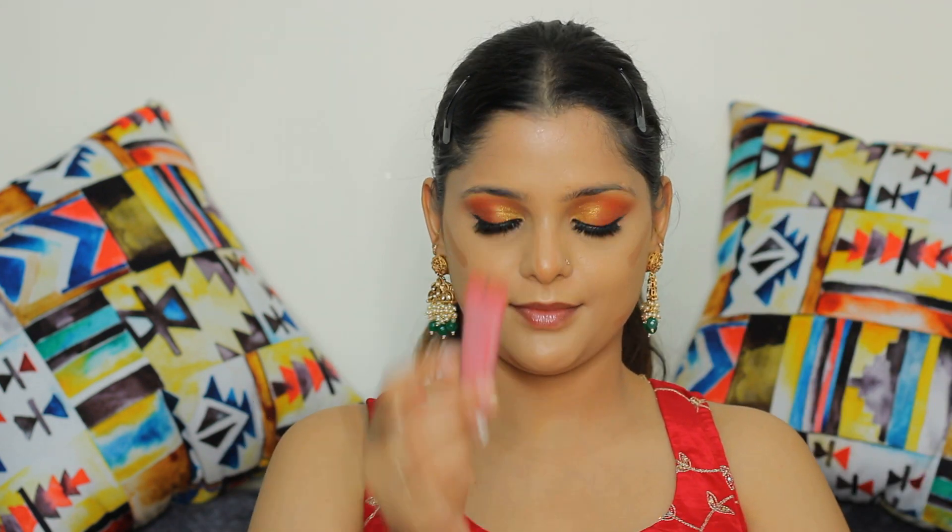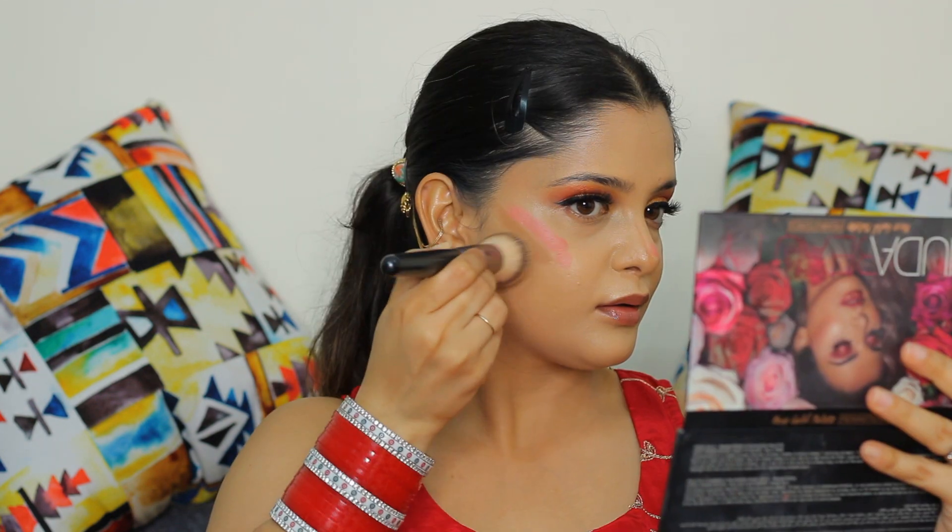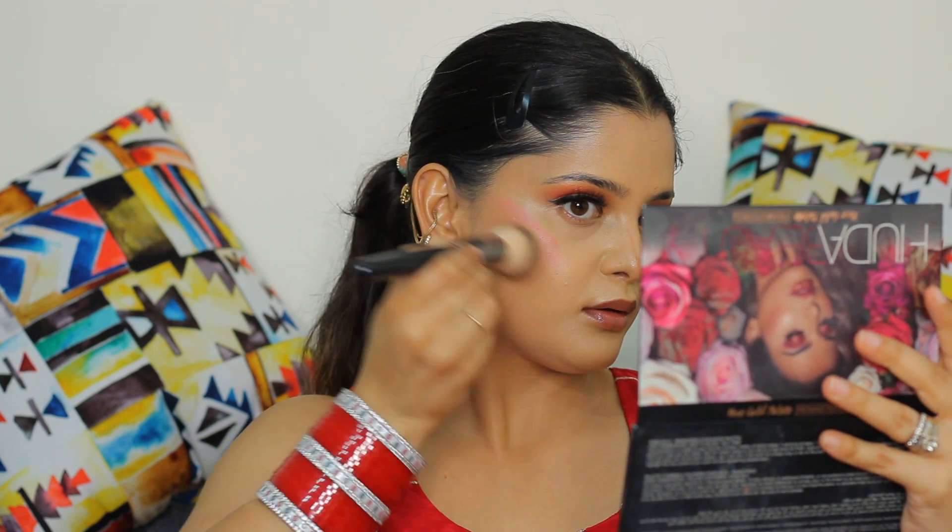Now I'm using the Forever 52 concealer palette and with this I am using a darker tone for contouring my face. Also using my favorite blush from K-Beauty. Blend both contour and blush in the upward direction to make my face look lifted. Now blending both cream contour and cream blush with the help of this beautiful brush from Pac Cosmetics.